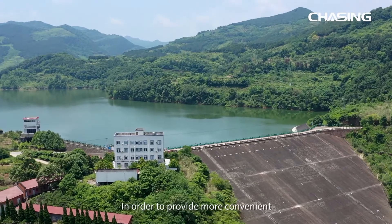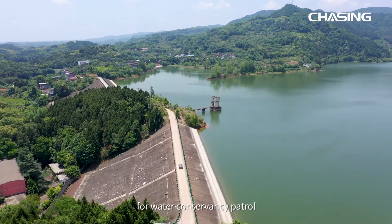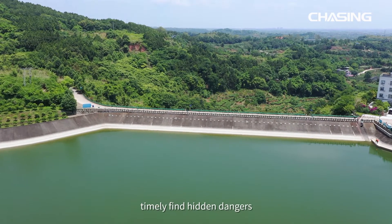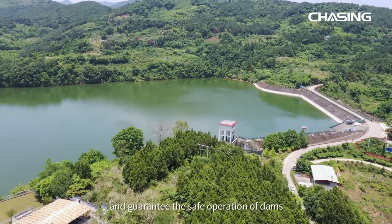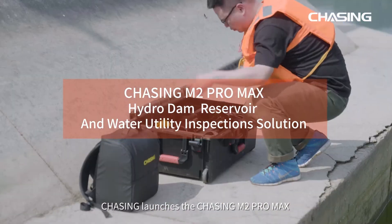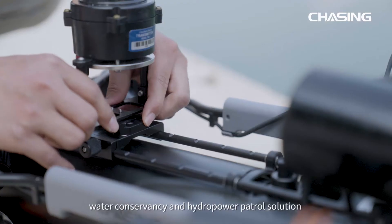In order to provide more convenient and scientific comprehensive underwater inspections for water conservancy patrol, timely find hidden dangers, inspect the archiving of data, digitization, make repair solutions, and guarantee the safe operation of dams, Chasing launches the Chasing M2 Pro Max water conservancy and hydropower patrol solution.